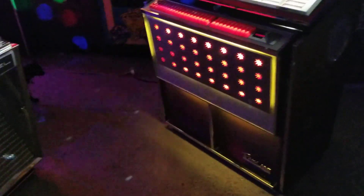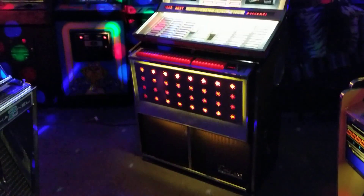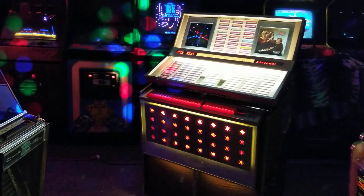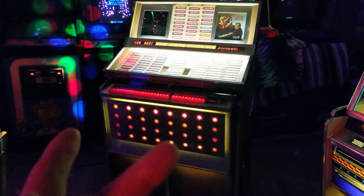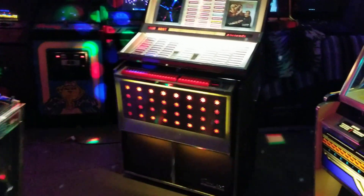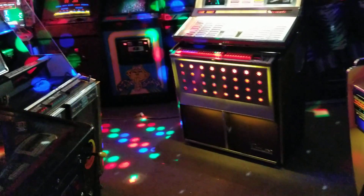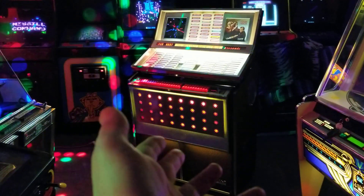This jukebox has what is called stereo in the round, which was something AMI had been doing with their Continental Series jukes. I'm going to use the term 'processed' - it was an effect where one of the channels was inverted and the amp did something special with that. You've got four speakers on this thing, and it does this weird thing where it fills a room at low volumes with a very warm, full sound. It was a unique feature of this era.